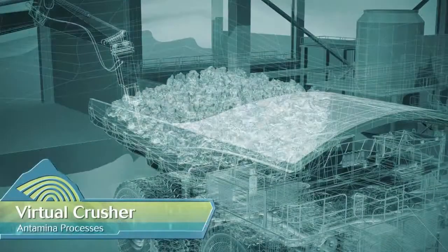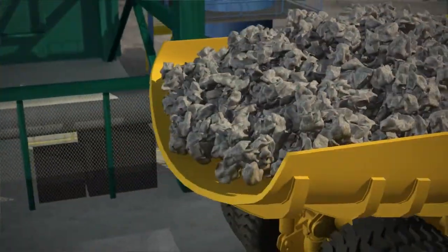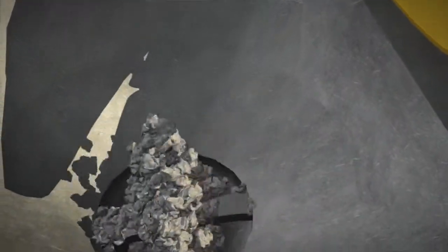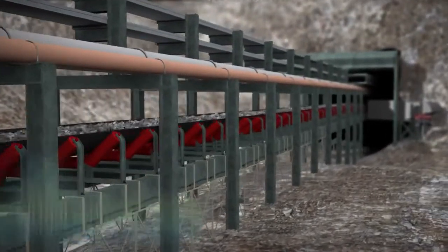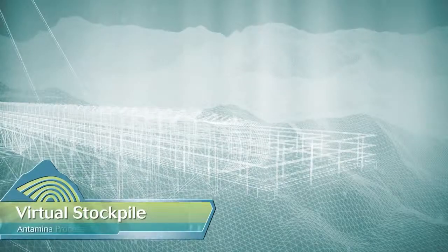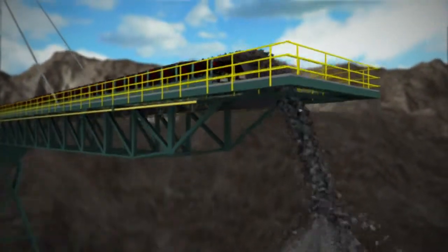Prior to treatment at the processing plant, the ore is moved by truck to the Fuller brand primary crusher that can process on average 80,000 tons per day. This equipment reduces the size of large blocks of ore to ready it for transport to the processing plant on a conveyor belt that connects the Antamina and Llanan Cancha ravines.